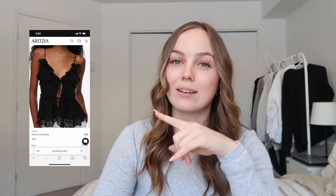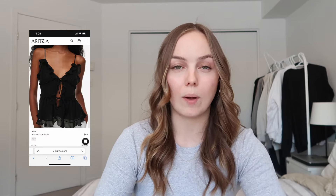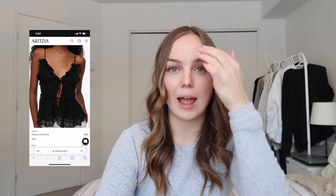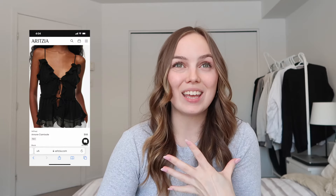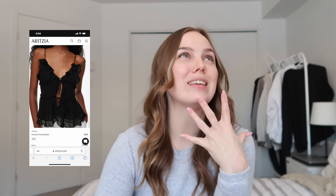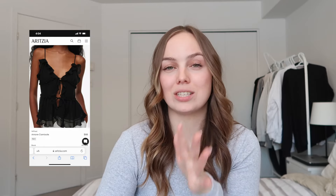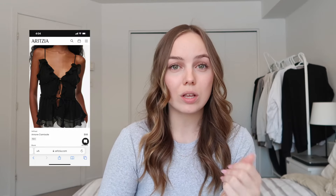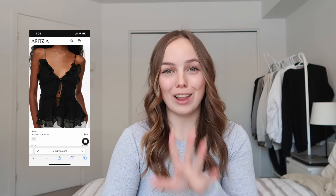This top — let me tell you — ever since I saw it come up on their website I have been obsessed. They have it in black, blue, and white and I love it so much. I want this top so bad; I just don't know how often I would wear it, so I can't quite justify it right now. But every time I see it I think: that top, denim pants, and cute heels for a dinner out in spring or summer — so stunning.